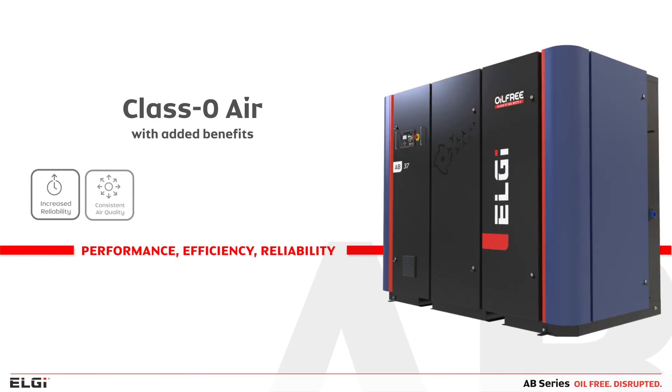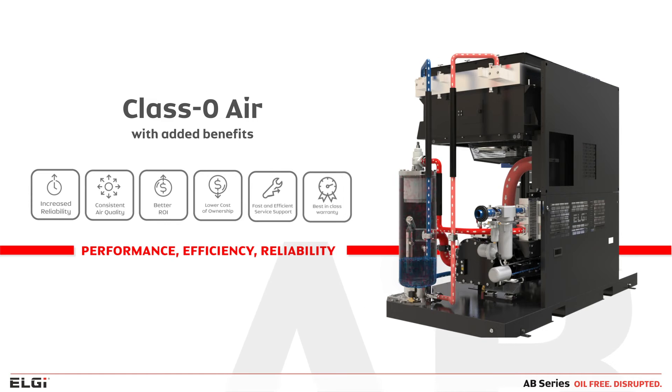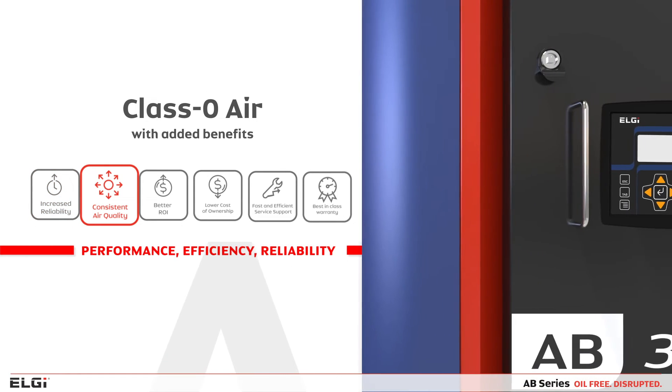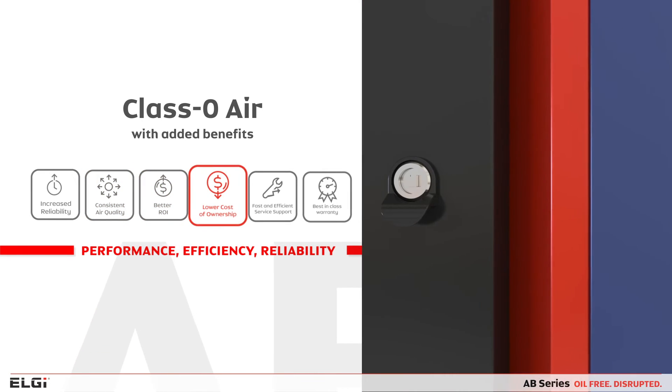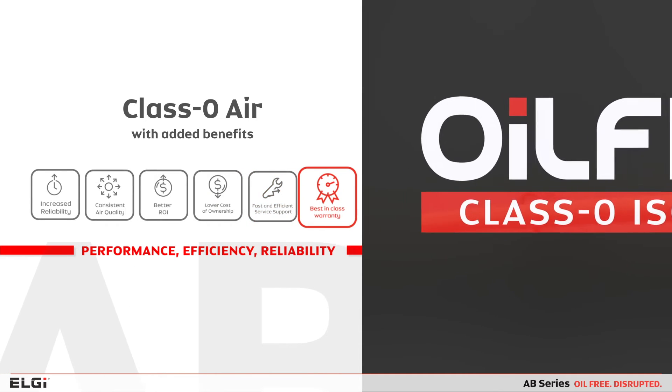The LG ABCDs delivers guaranteed Class Zero air along with the added benefits of increased reliability, consistent air quality with zero contamination, better return on investment, lower cost of ownership, fast and efficient service support, and best-in-class warranty.